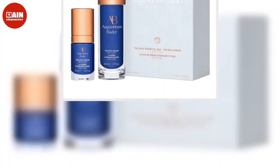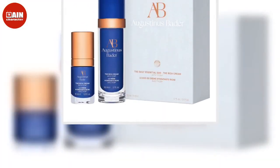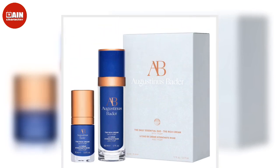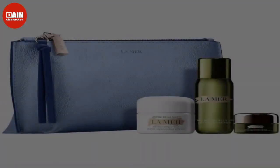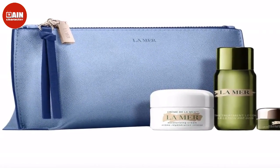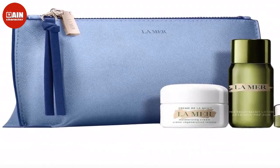Tatcha Dewy Skin Essentials Set: Tatcha is a luxury Japanese skincare company with award-winning products. Start your morning skincare routine with this set to hydrate your skin for that dewy look. $82.66.